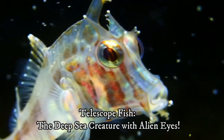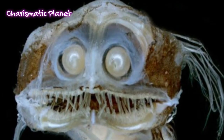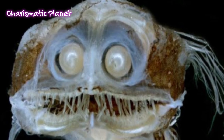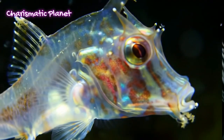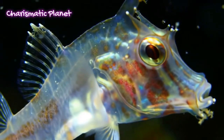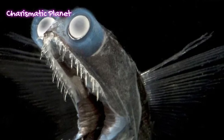Have you ever heard of a fish that looks like it came from another planet, with tube-like eyes and a mysterious deep-sea lifestyle? The telescope fish is one of the strangest creatures in the ocean. Let's dive deep and discover everything about this bizarre yet fascinating fish.